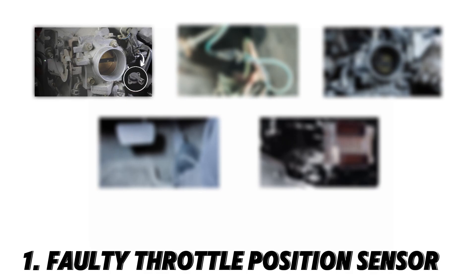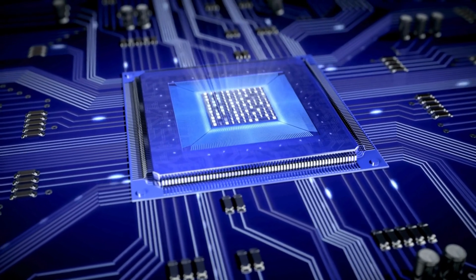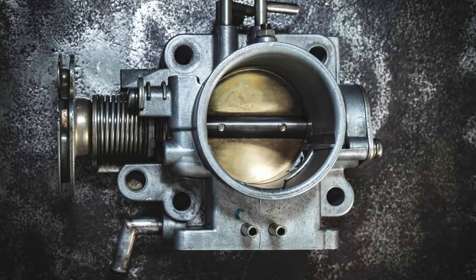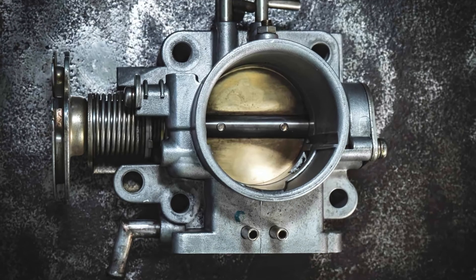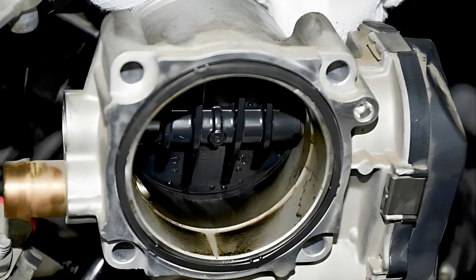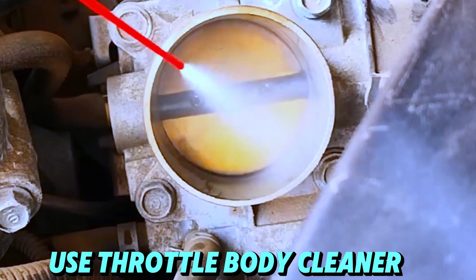Now, common causes for P0222. Number one: faulty throttle position sensor. The TPS monitors throttle movement and sends signals to the ECM. If it malfunctions, the ECM may receive incorrect readings, causing throttle control issues. Carbon buildup can cause the throttle plate to stick, leading to inaccurate readings. Use throttle body cleaner to remove debris.